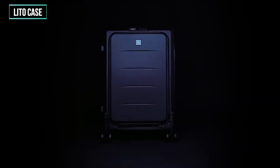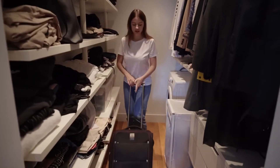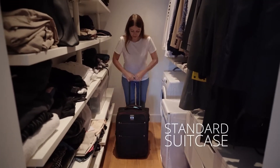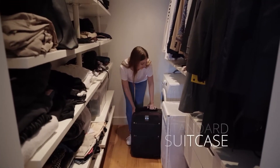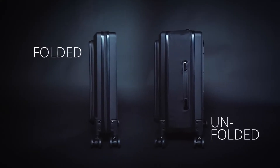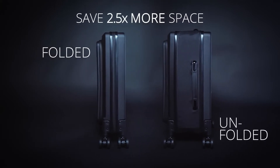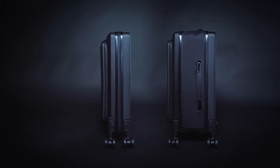What does it take to store a suitcase? It's a lot of effort. Suitcases take a lot of space in our closets and they store away for most of the time. At LITO, we help travelers save space. We create minimalistic products to help travelers optimize space in their homes and lives. Pack big, store small with LITO.